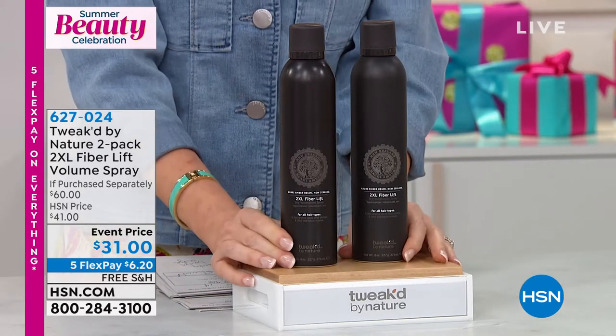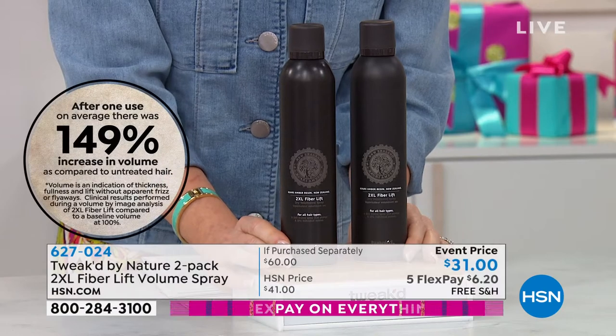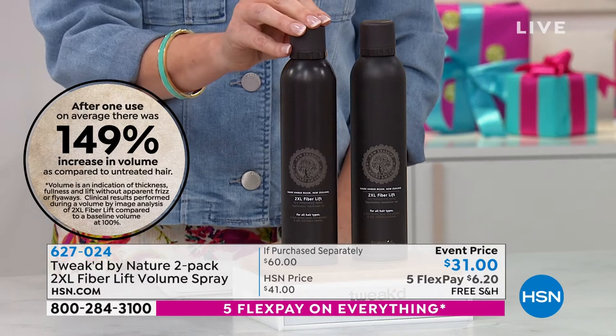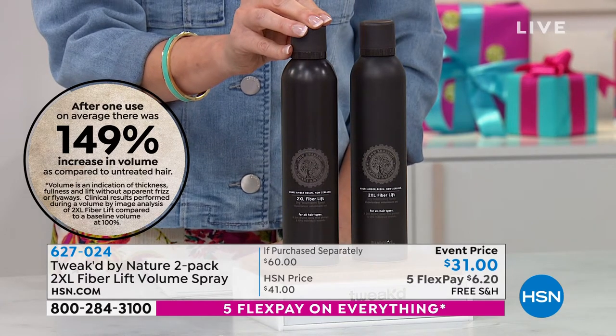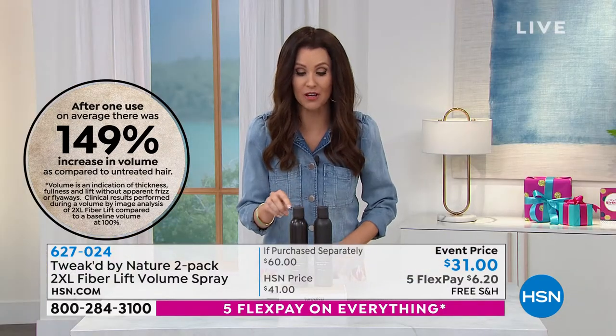I hope you'll stay tuned to see these amazing before and afters. We actually have a clinical study showing that after one use, there was an average 149% increase in volume — spray on, 149% increase in volume.